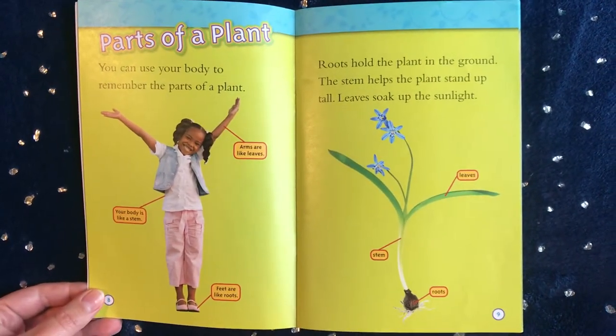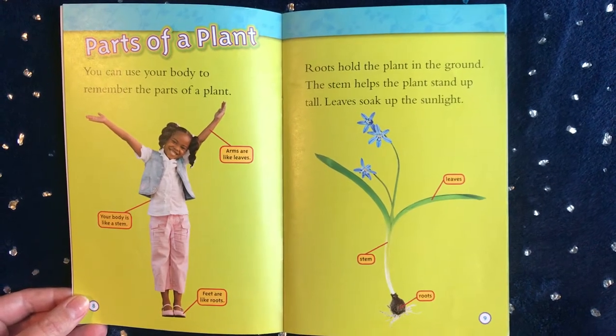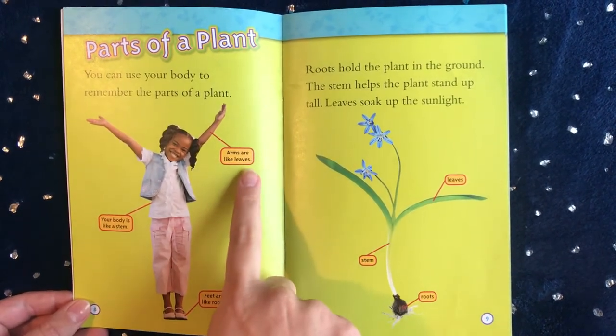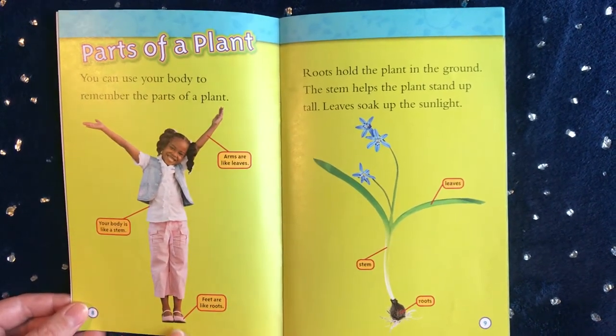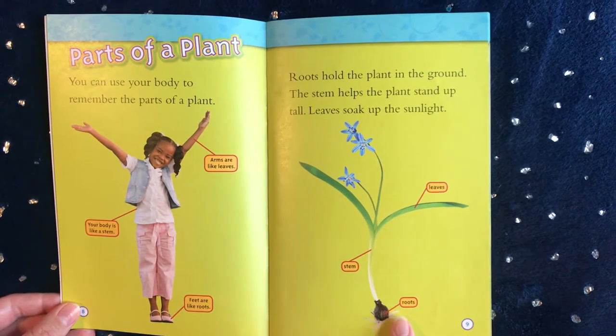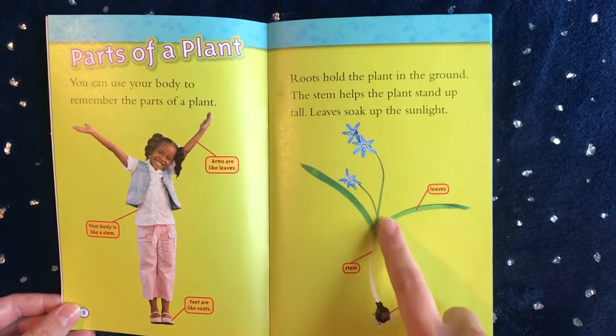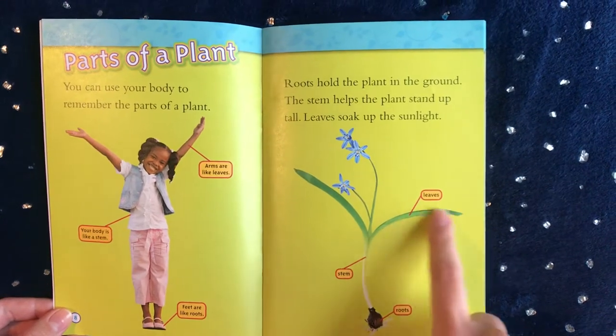Parts of a plant: You can use your body to remember the parts of a plant. Arms are like leaves. Your body is like a stem. And feet are like roots. Roots hold the plant in the ground. The stem helps the plant stand up tall. Leaves soak up the sunlight.